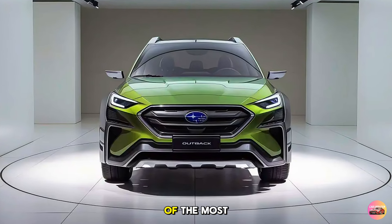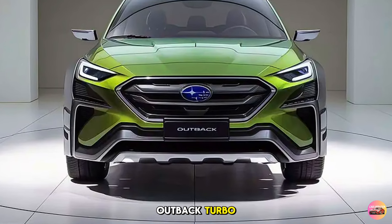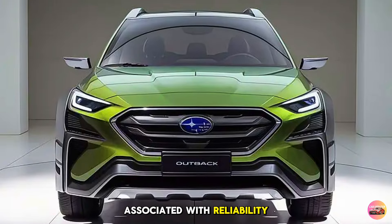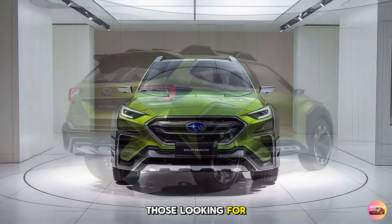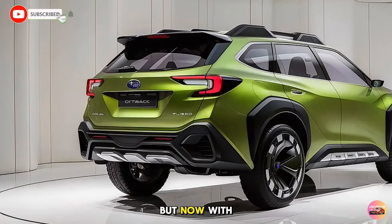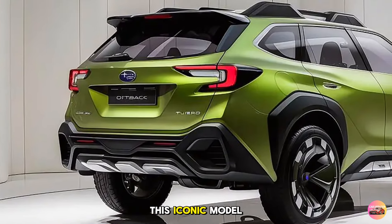Today we're diving deep into one of the most awaited vehicles for adventure lovers and performance enthusiasts alike: the 2026 Subaru Outback Turbo. Subaru has consistently been a brand associated with reliability, ruggedness, and cutting-edge technology. The Outback has long been a fan favorite for those looking for an SUV with off-road capabilities, comfort, and safety — but now with a turbocharged engine, it's time to take a closer look at how Subaru has blended power and versatility into this iconic model.